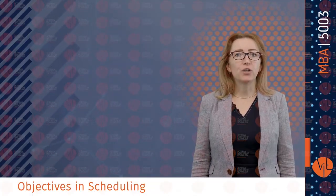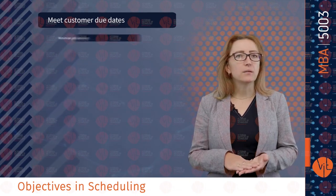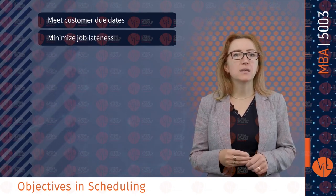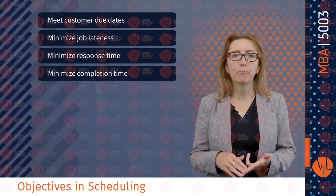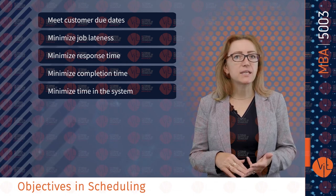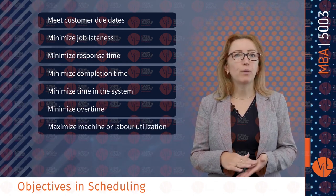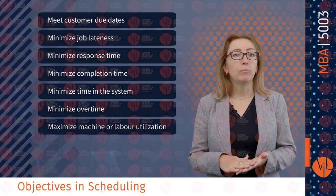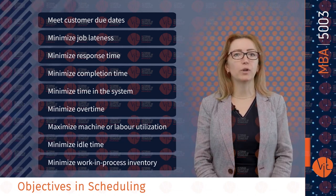The objectives of scheduling are: meet customer due dates; minimize job lateness; minimize response time or completion time; minimize time in the system or overtime; maximize machine or labor utilization; minimize idle time; and minimize work-in-process inventory.